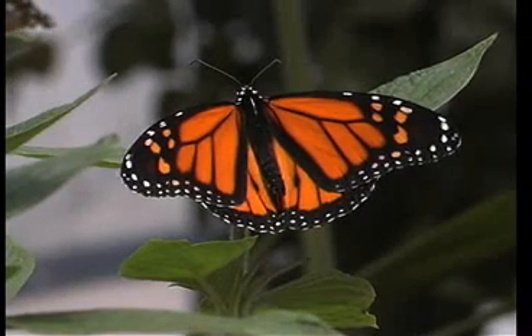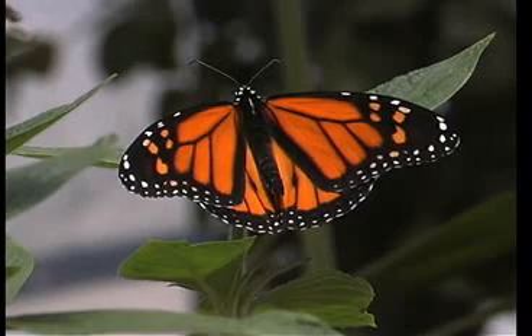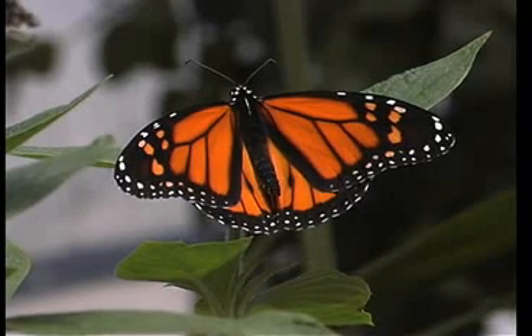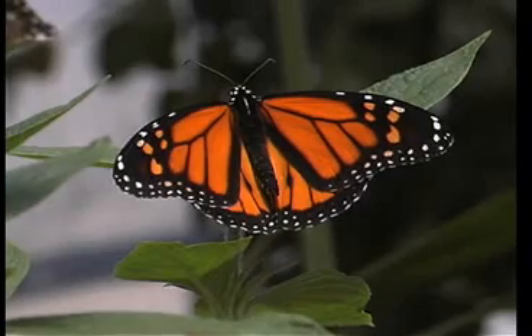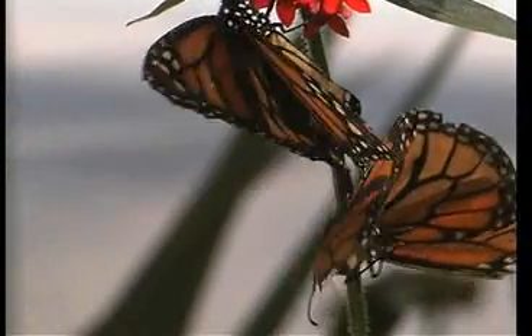The male monarchs are easy to identify from the females because their little pheromone pouches on the hind wings appear as two black dots that are easy to see, and the female lacks those pouches.